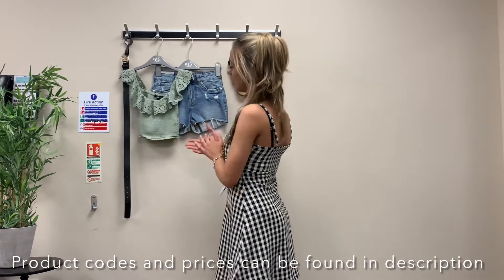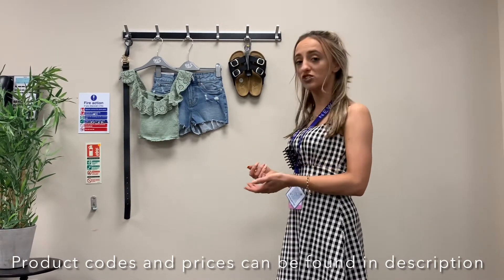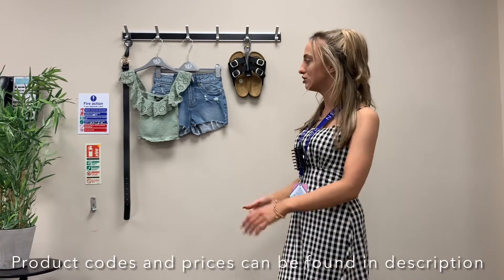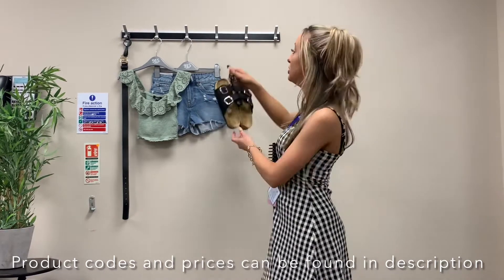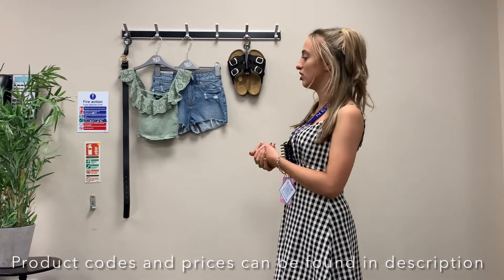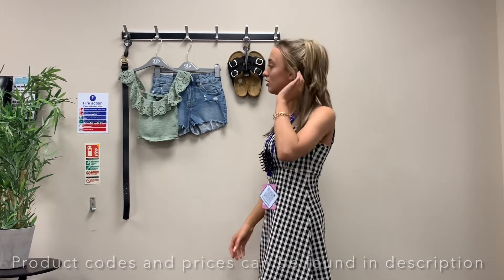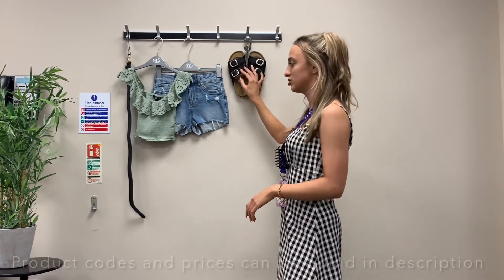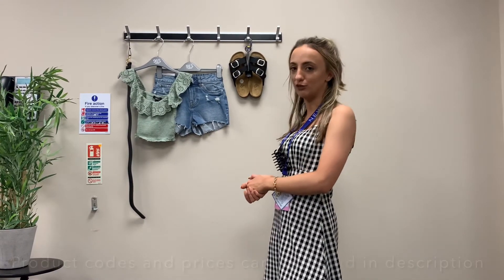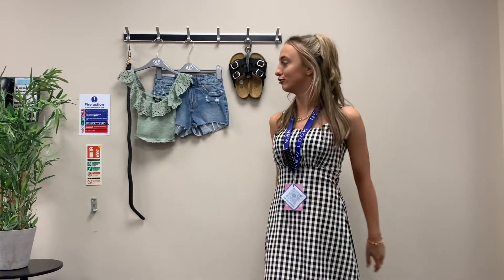It's a casual but dressy outfit — you could throw on that denim jacket, or a smart jacket; there are quite a lot of options. Again, we've gone with just the simple sliders with the silver detail, but you could put trainers on, other sandals, any shoes really. You can do anything with shorts. We've added a simple black belt to link in with the black shoes, but you could swap it out for anything you wanted. We think this is a really good summer daytime outfit.